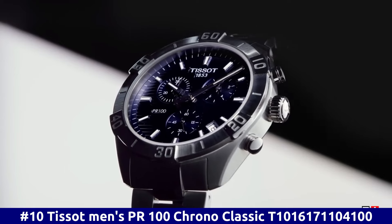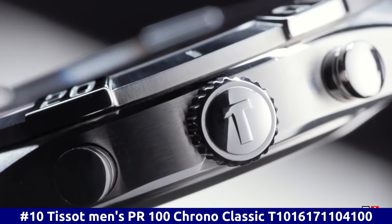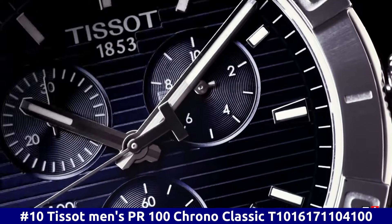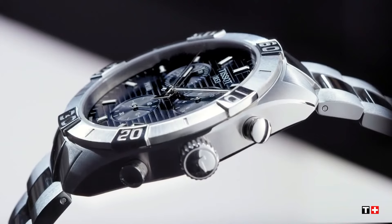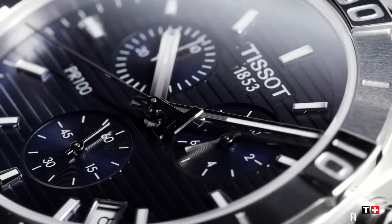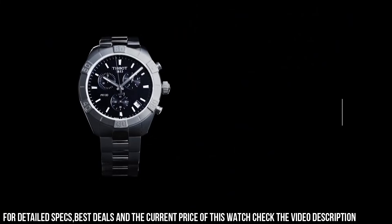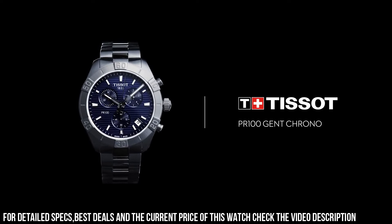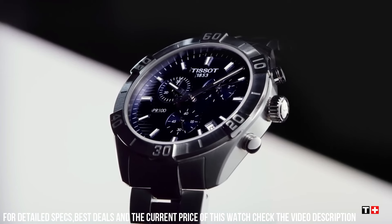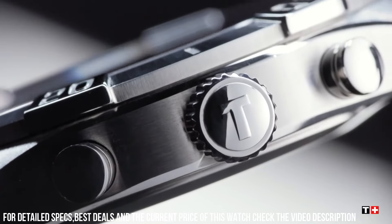Number 10. Tissot Men's PR100 Chrono Classic. T-1016171104100. Dial window material type: Synthetic sapphire. Display type: Analog. Push-button hidden clasp. Case material: Stainless steel. Case diameter: 44 millimeters. Case thickness: 10 millimeters. Band material: Stainless steel. Band width: 22 millimeters. Band color: Gray. Dial color: Blue. Bezel material: Stainless steel.